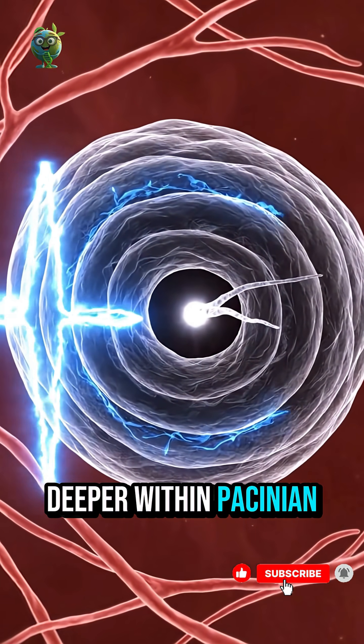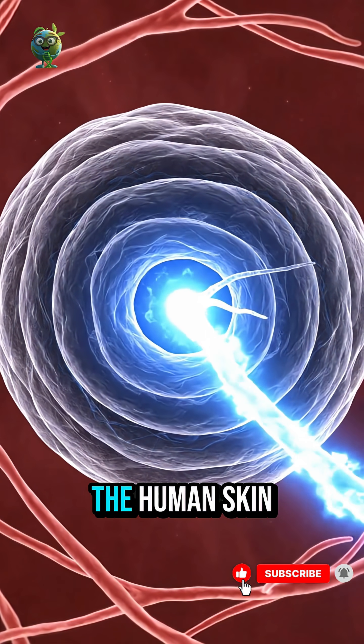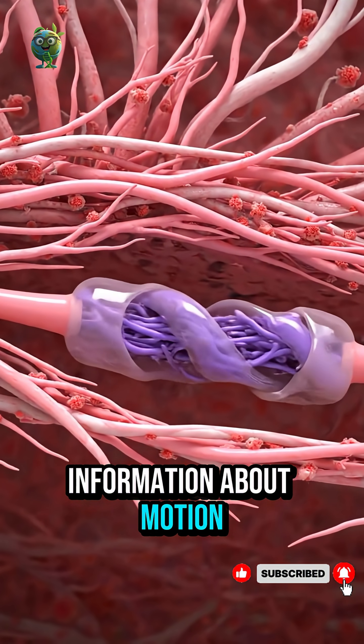Deeper within, Pacinian corpuscles detect vibration — they are the resonators of the human skin. Ruffini endings sense skin stretch, giving the brain information about motion and grip.